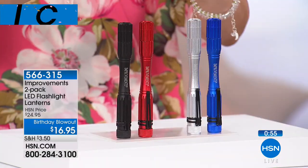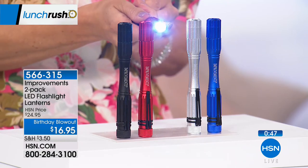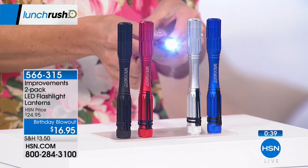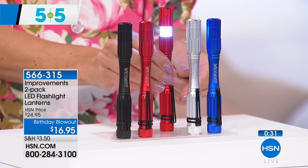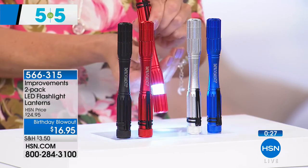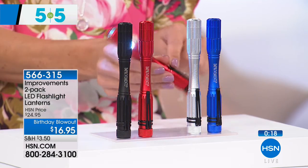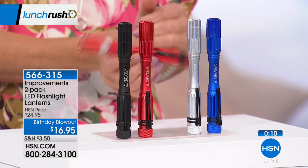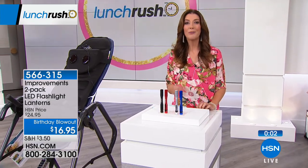From Improvements, we have a birthday blowout price: from $24.95 down to $16.95 for a set of two flashlight cameras. All you do is pick your duo — black and red, or silver and blue. You're getting a super powerful LED light you can use as a flashlight or as a lantern. There's even a magnet on the bottom so it sticks to any surface like your power box, the hood of your car, or underneath your sink. There's a little clip you can hook on a belt or a dog leash so you never go without a great little light. Set of two for $16.95.